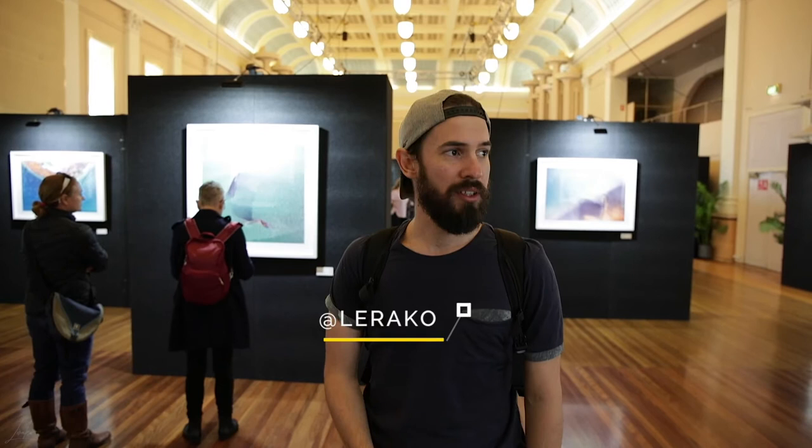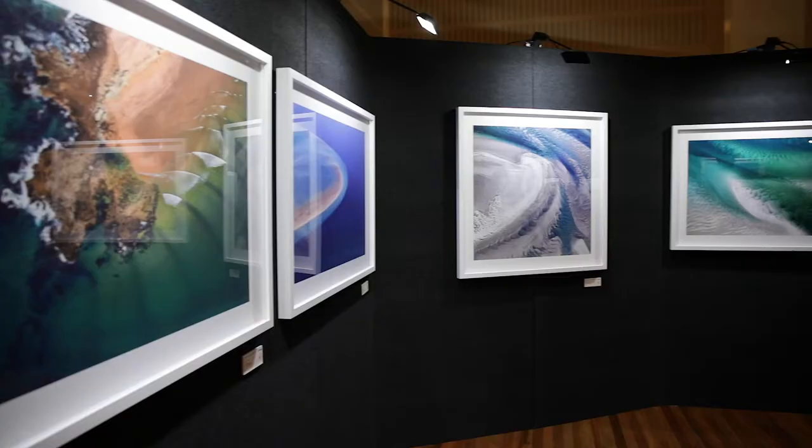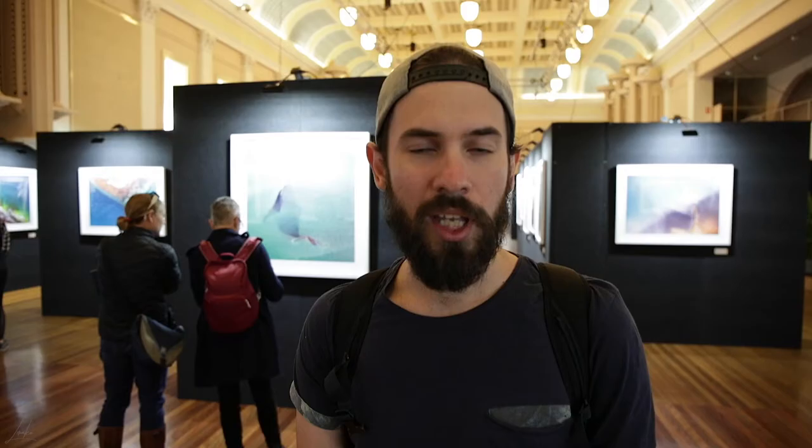Hey guys, so I'm at the Goethe by Sea exhibition from Canon. I'm here with David and Matt — I'll show you guys later. It's an exhibition showing 100 photos, aerial photos taken all around the coastline of Australia. It's really amazing, the frames are incredible, and the things they saw and photographed are just superb. I thought I would show you guys around because it's a free exhibition.